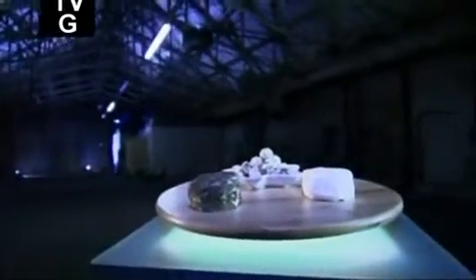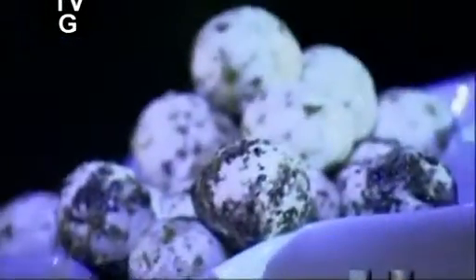Goat cheese tastes harder than cheese made from cow's milk because goat's milk has a higher proportion of certain fatty acids, which sharpen the flavor.